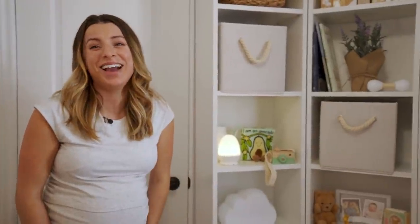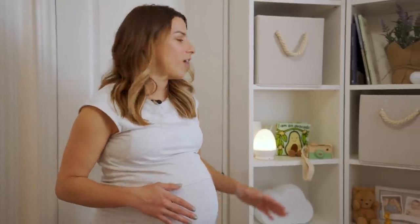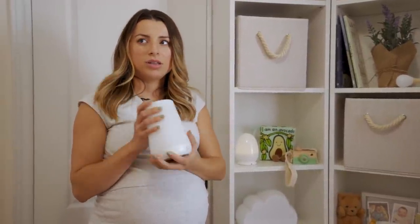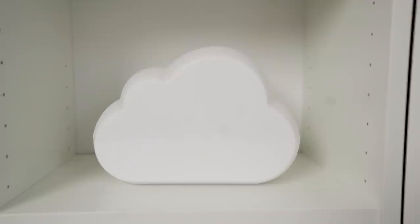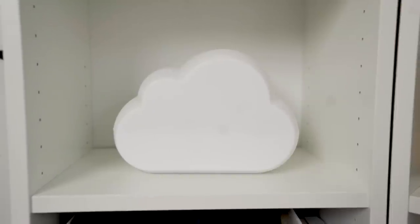I also have a little sound machine in the back — I believe it's called the Hush — and a cloud diffuser that we'll probably move to our room since she'll be sleeping there the first few months. It can help keep her from getting stuffy during the winter while the heat is on.